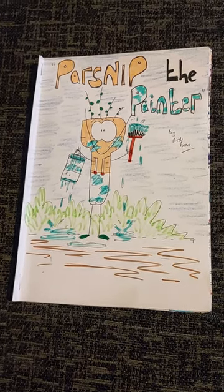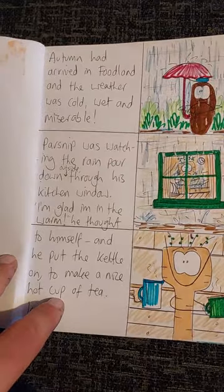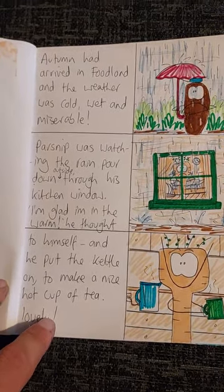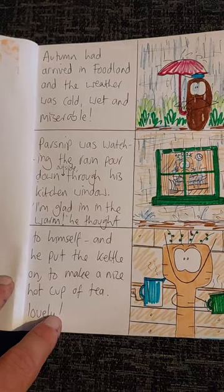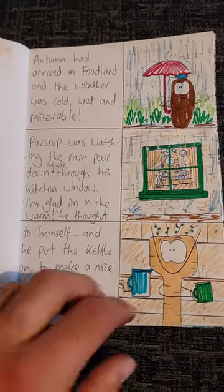Hi everyone, this story is called Parsnip the Painter. Autumn had arrived in Foodland and the weather was cold, wet and miserable. Parsnip was watching the rain pour down outside through his kitchen window. I'm glad I'm in the warm, he thought to himself, and he put the kettle on to make a nice hot cup of tea. Lovely.